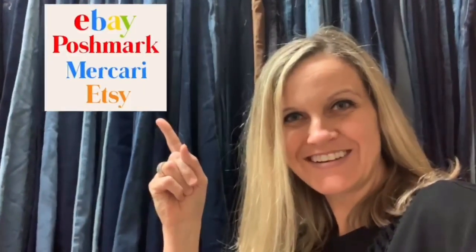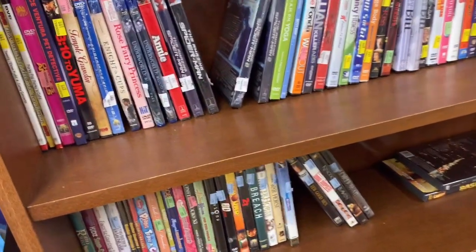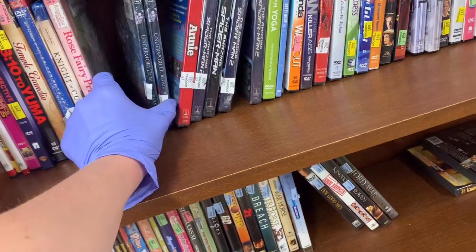Full-time reseller. Alright, let's get started. At this Goodwill, I always typically start with the movies.